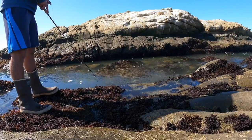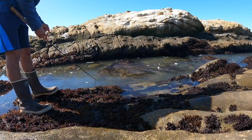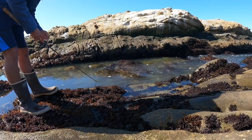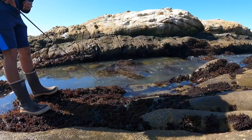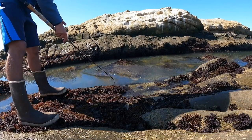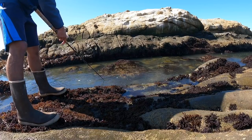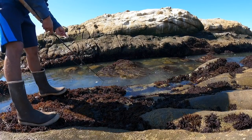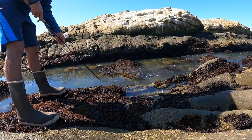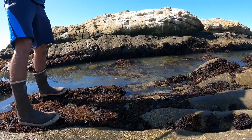As the tide goes down it should get better and better in here. Right away there's something — feels like an eel. Got it again... and again... missed it again.